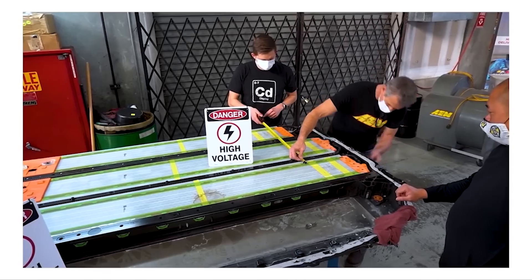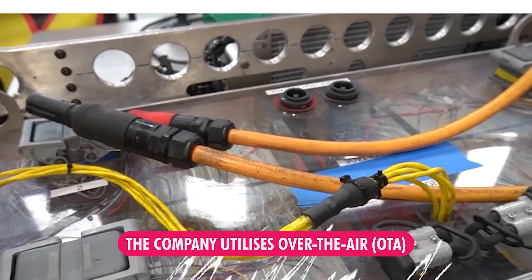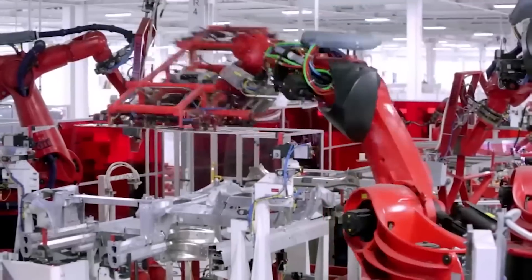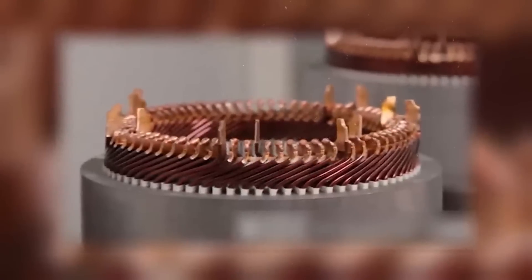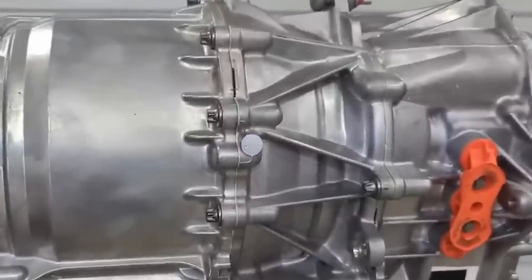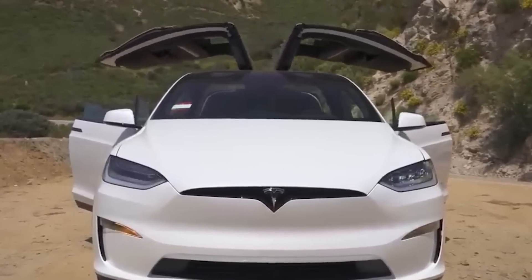Tesla's integration extends to software, which plays a crucial role in this system. The company utilizes over-the-air (OTA) updates to continuously enhance the motor's performance and functionality without requiring physical alterations to the vehicle. These updates allow Tesla to fine-tune motor settings, improve efficiency, and introduce new features remotely — keeping the vehicle up-to-date and reflecting Tesla's commitment to continuous innovation and customer satisfaction.